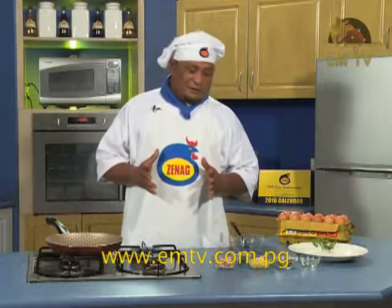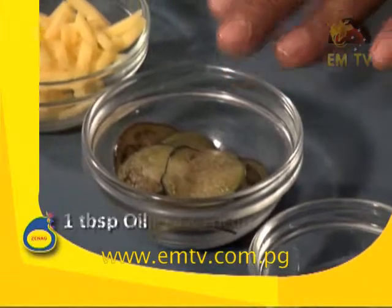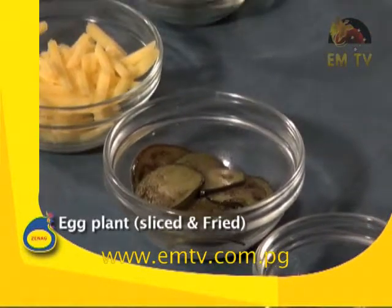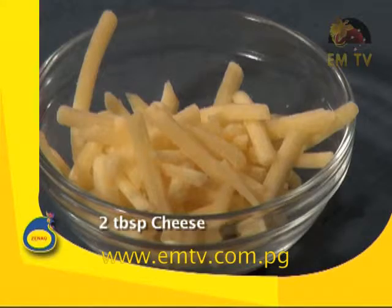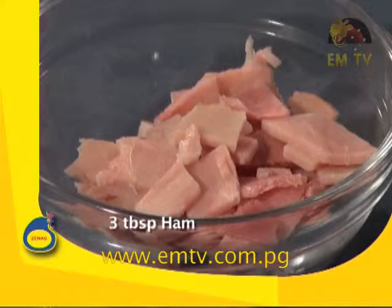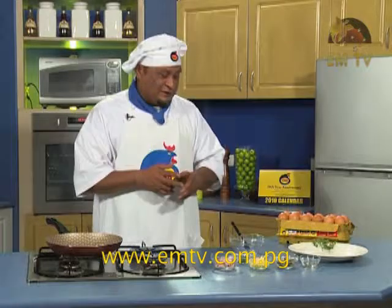I've got all the ingredients: one tablespoon of oil, one eggplant sliced, fried peanuts, two tablespoons of cheese — you can use many kinds of cheese — three tablespoons of ham, you can use bacon or any choice of meat, and one tablespoon of parsley, chopped.